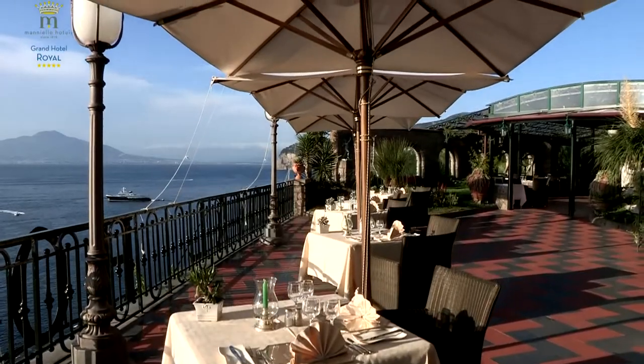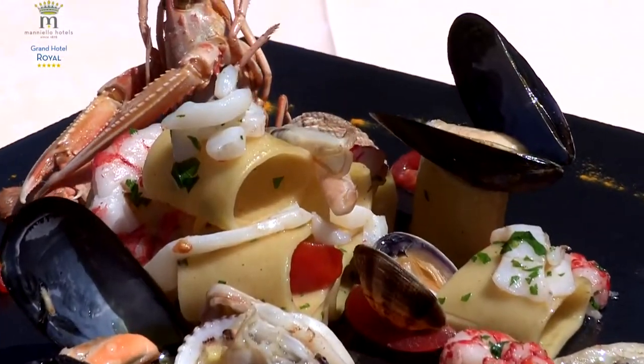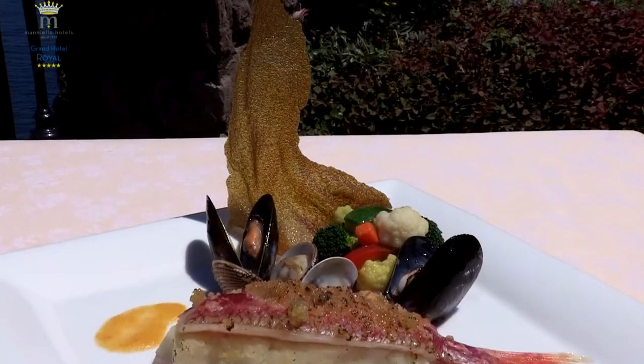Our restaurants offer a wide range of local and international dishes, using only high-quality ingredients selected with care, to surprise you with unexpected dishes in a unique ambiance.